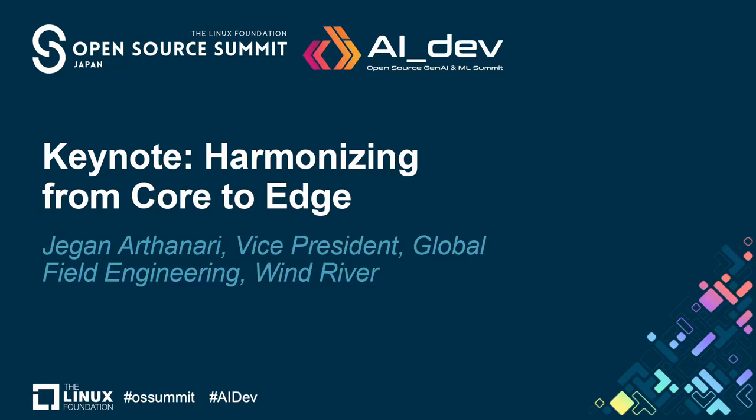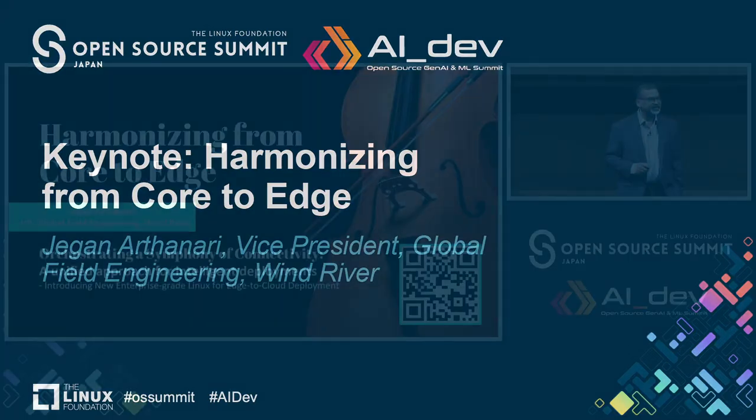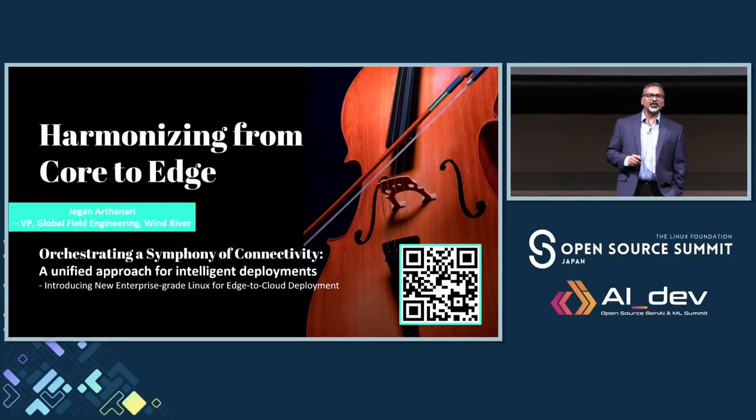Welcome to the Open Source Summit Japan. I'm happy to be here today to introduce one of our new open source projects called Lexer.